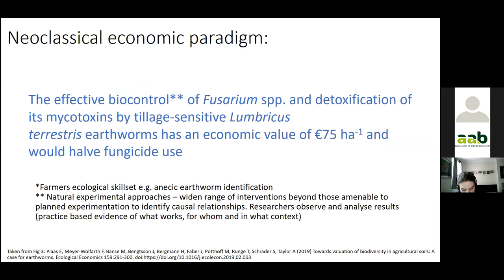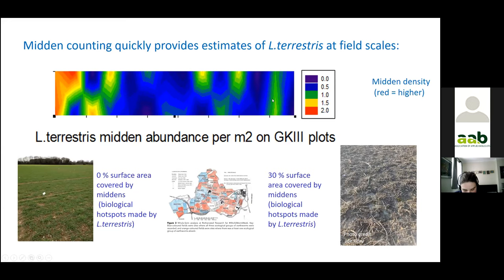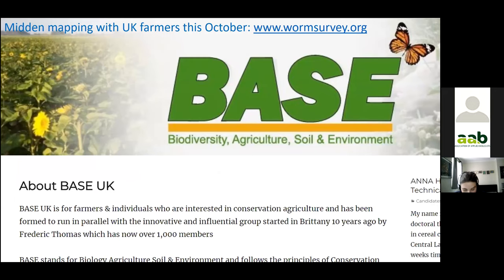This requires sophisticated knowledge on the part of farmers and advisors. But now that we're building that capacity, we have the opportunity to apply natural experimental approaches and widen interventions beyond those amenable to planned experiments to identify causal relationships. Focusing on this species is a great entry point for collaborative research — earthworms make these distinctive middens on the soil surface which can simply be counted within fields. We're starting midden mapping with BASE UK, the conservation agriculture group, in October.